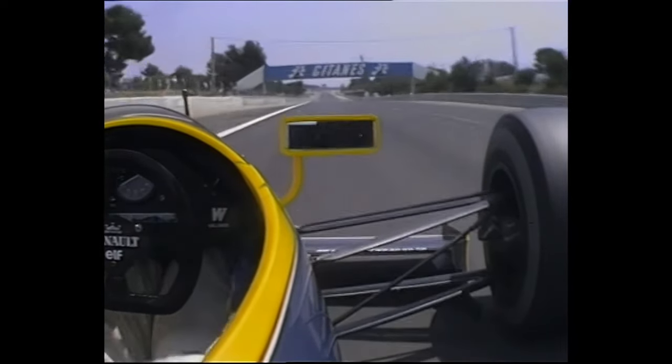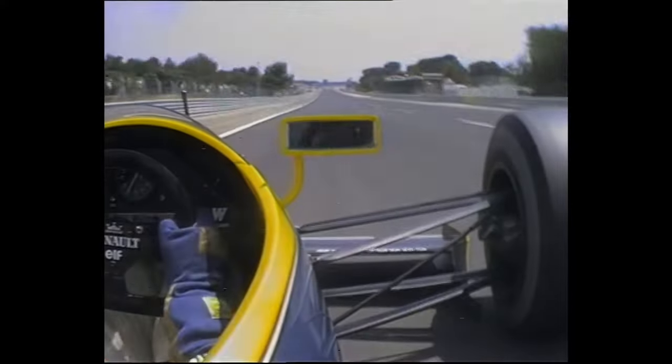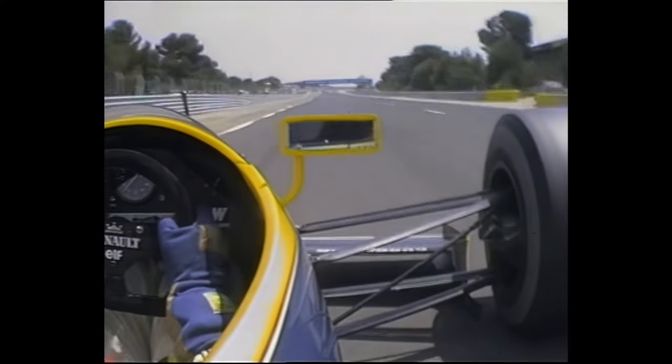It's still pretty long, and up right the way through the gears towards the Signes corner — a very, very fast, flat-out right-hander, 180 miles an hour through there.